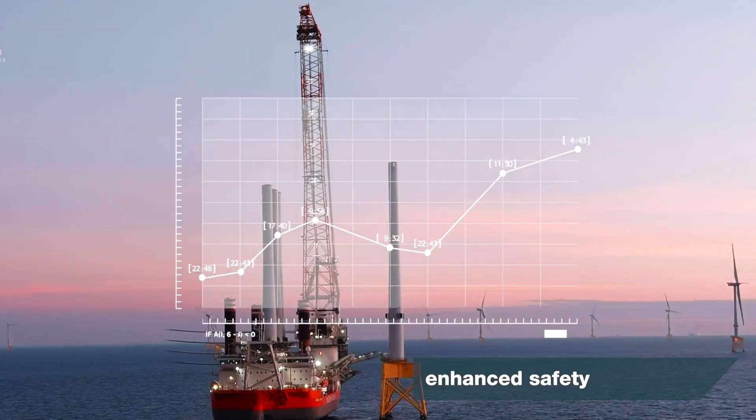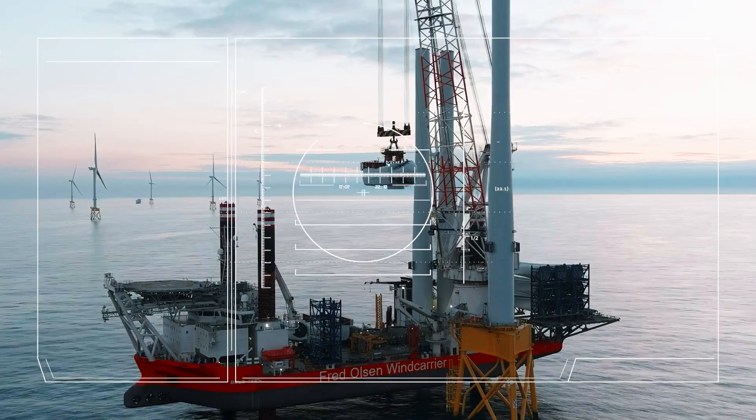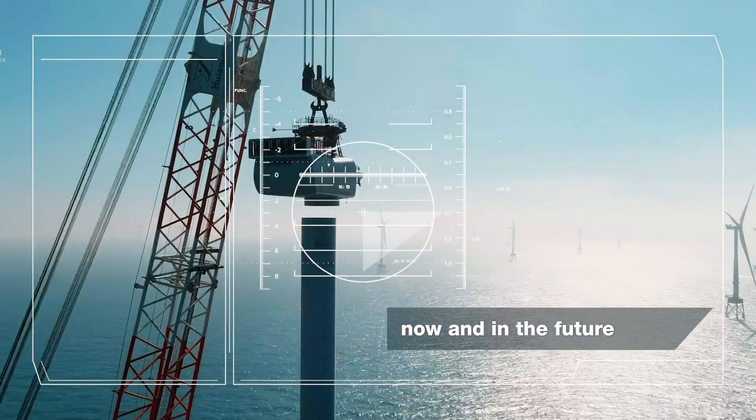Ensure optimal performance with predictive maintenance and real-time monitoring, keeping your equipment running smoothly now and in the future.